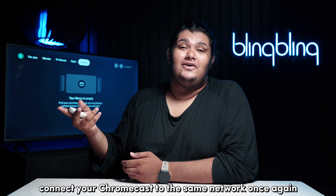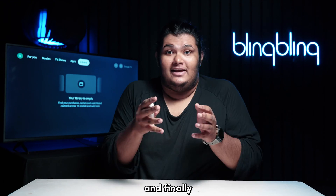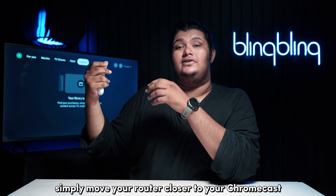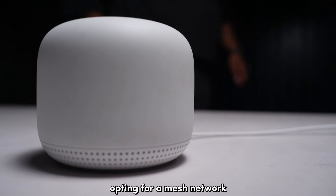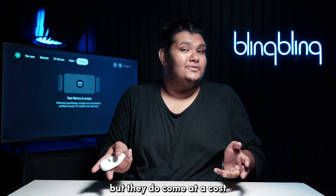If yes, connect your Chromecast to the same network once again and check for the issue. And finally, if signal strength is the issue at hand here, simply move your router closer to your Chromecast and minimize the obstructions between the devices. Opting for a mesh network or a Wi-Fi extender is also advisable, but they do come at a cost.